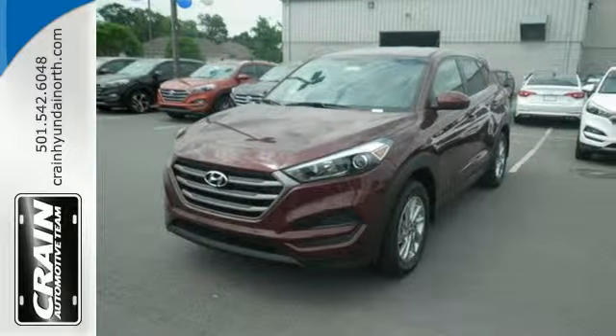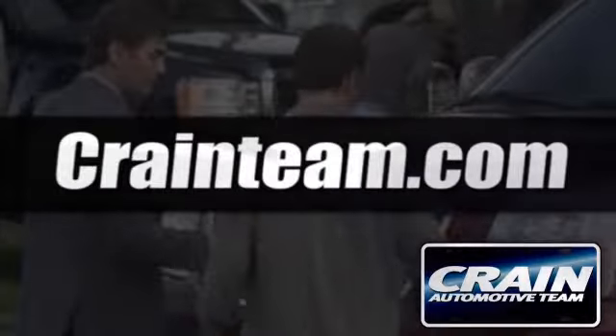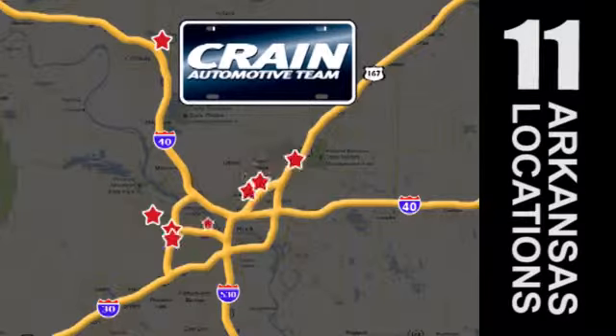Find out for yourself when you come in for a test drive. Visit us anytime at craneteam.com. Go, go, go — the Crane Team's got them.